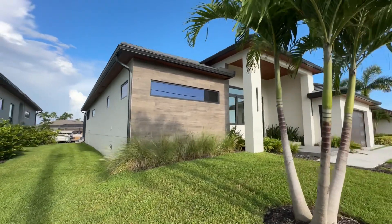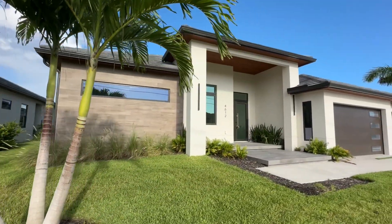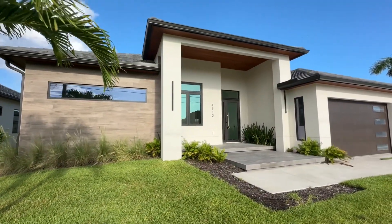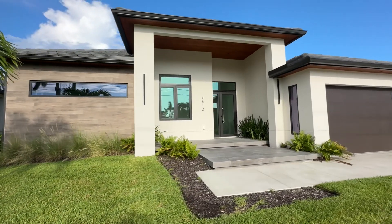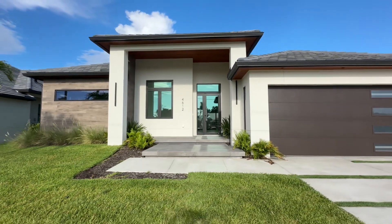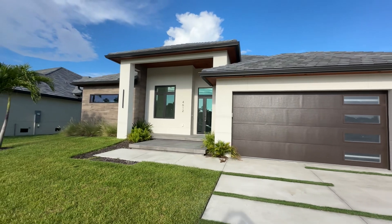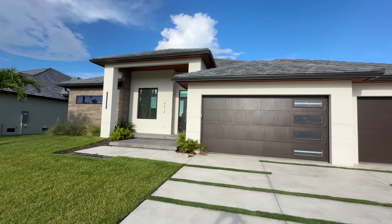I'm going to show you this wonderful, stunning contemporary home. This is 2,844 square feet of living area. It's got a master suite, a junior suite, two guest bedrooms, a great room. It's got 23-foot wide pocketing sliding glass doors that go out to the pool area, a formal dining room or you can make it a study. It's got a spacious three-car garage.